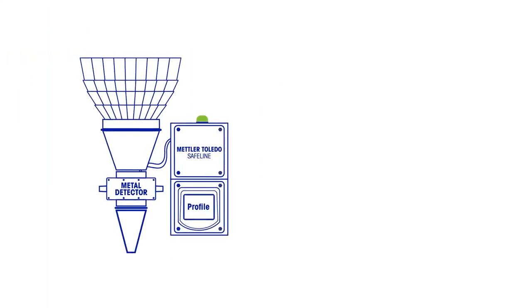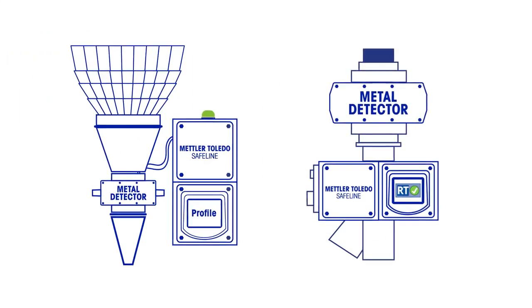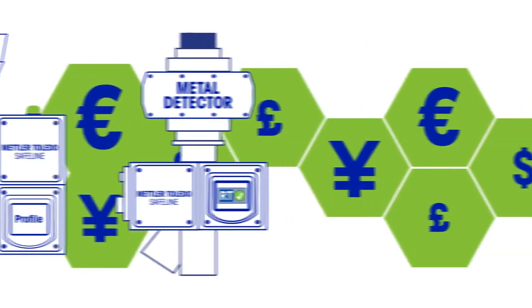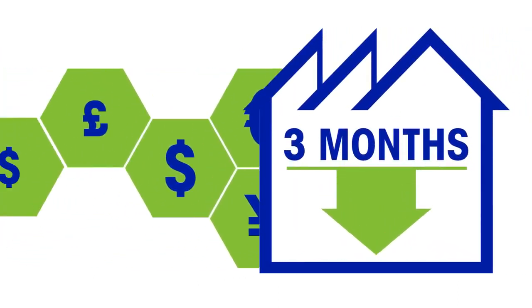These enhancements are available on new Safeline throat and gravity fall metal detectors. Upgrades to existing devices may be possible. These features can significantly reduce your manufacturing costs, providing a return on your investment in less than three months.